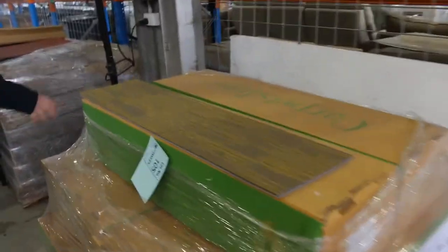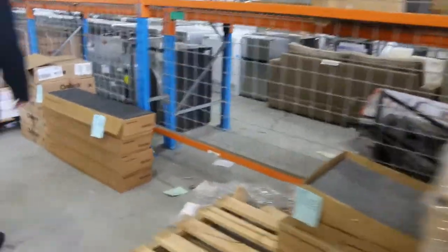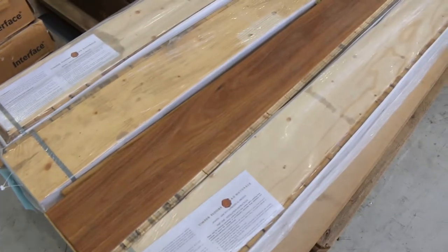Carpet tiles of course — we've got some planks there and some standard 500 by 500s; most of these sell between $10 and $15 a square metre. Solution-dyed, good quality carpet tiles there. There's a bit of floating floor engineered — about 20 square metres — and I've been told to clear it out for $20 a metre; it's normally worth around about $80 to $100, so great value there.